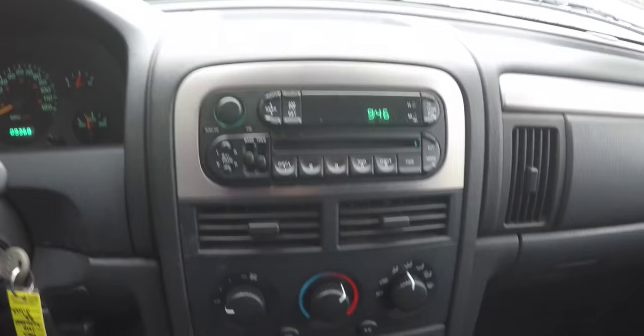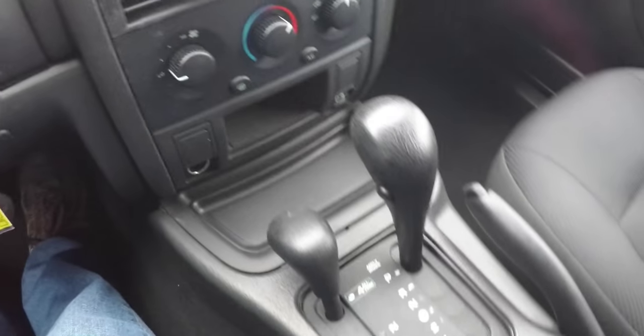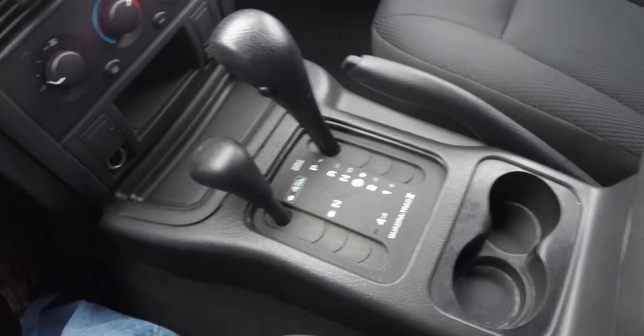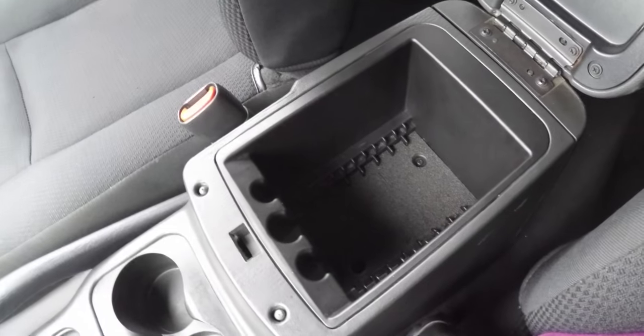Moving down, you have an AM/FM/CD player, climate controls, and dual front cup holders with storage in the center armrest.